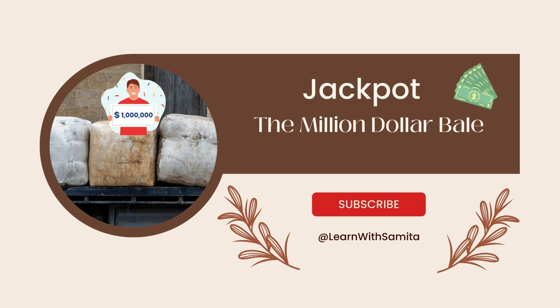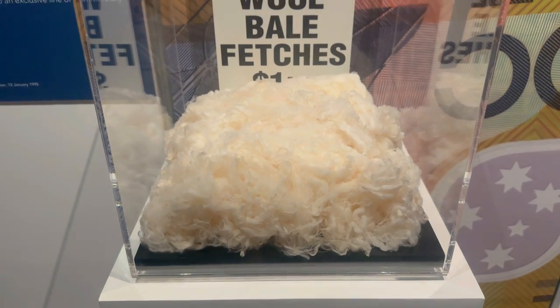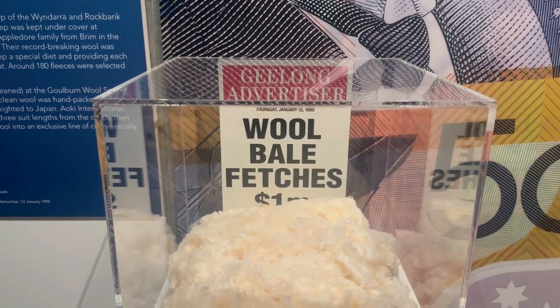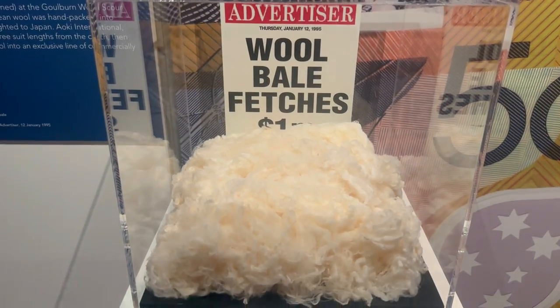Did you hear about the wool bale that fetched one million dollars? And who's the man on the Australian $50 note?